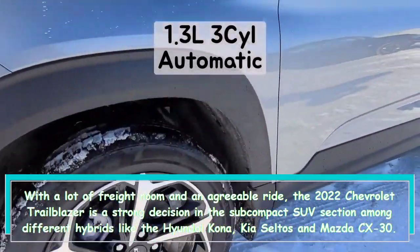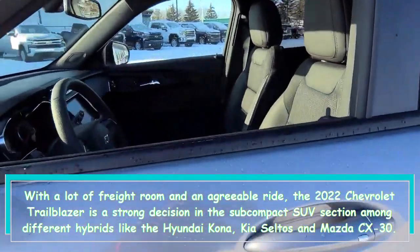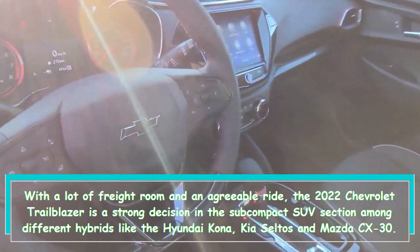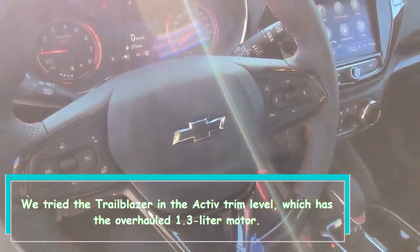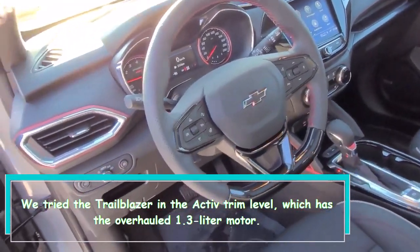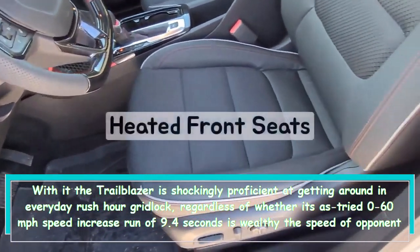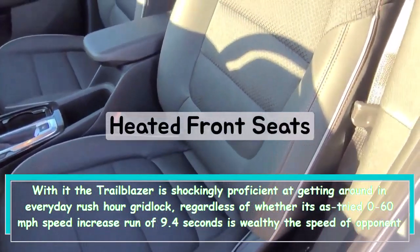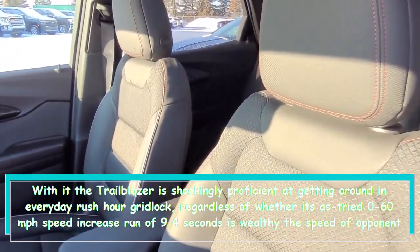The Chevrolet Trailblazer is a solid choice in the subcompact SUV segment, competing against the Hyundai Kona, Kia Seltos, and Mazda CX-30. We tested the Trailblazer in the Activ trim level, which features the upgraded 1.3-liter engine. The Trailblazer is surprisingly efficient in everyday stop-and-go traffic, though its 0-to-60 mph time of 9.4 seconds is slower than some rival SUVs with their upgraded engines.